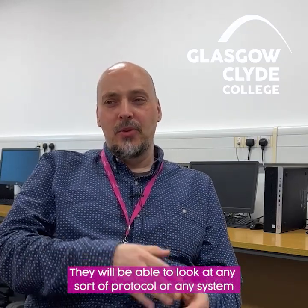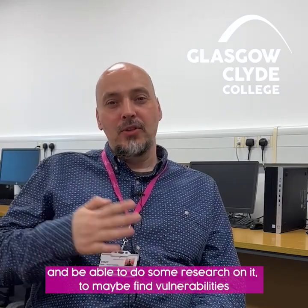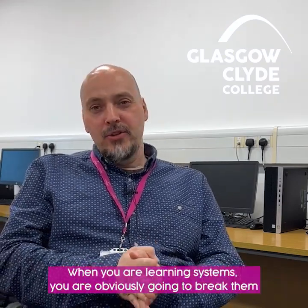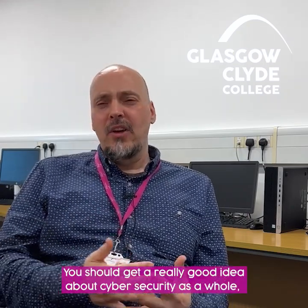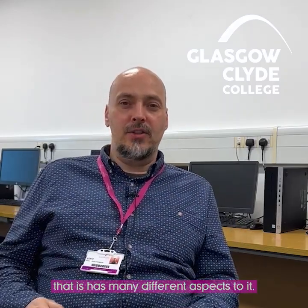The most important skills that students will take away from this are research skills. They'll be able to look at any protocol or any system and do research to find vulnerabilities and how to resolve them. Other things they might gain are troubleshooting skills. When you're learning systems, you're obviously going to break them — it's a good learning experience, being able to troubleshoot what you've done and how to fix that problem. And you should get a really good idea about cyber security as a whole, that it has many different aspects to it.